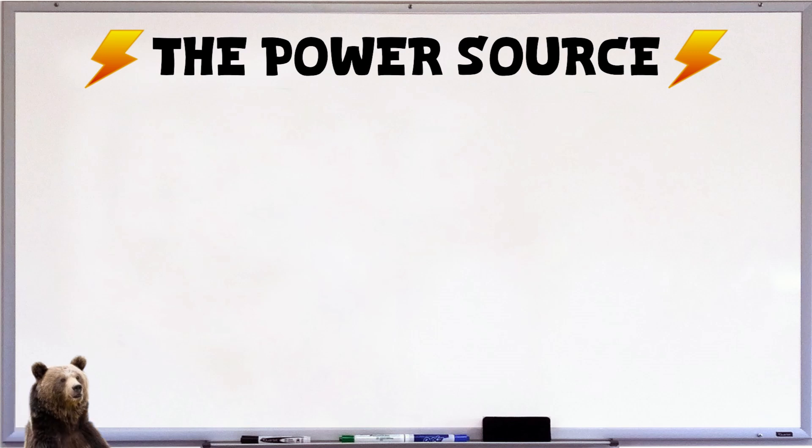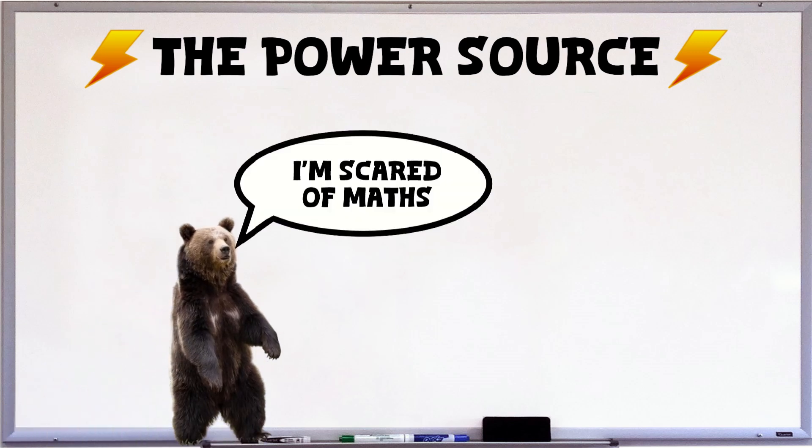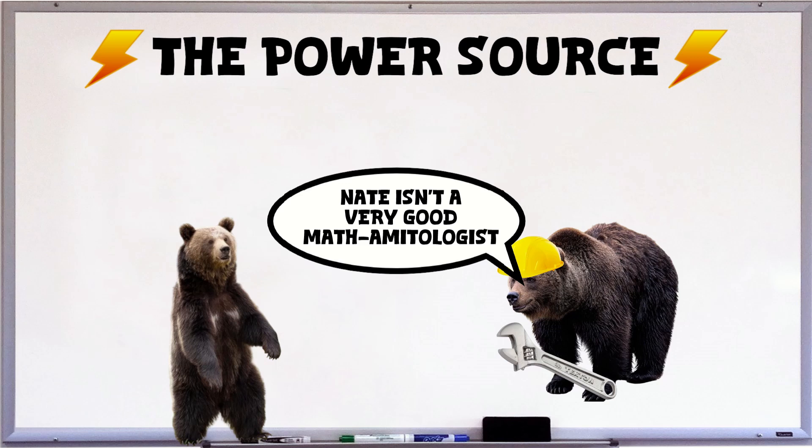Let me explain with a little math. We're going to take the power usage of one of the large railguns the U.S. Navy was testing and scale it down to about the size of this railgun. I tried to learn the calculations for how a railgun operates and do all the math myself, but holy crap is that math hard. So we're just going to do some simple scaling from big railgun to small railgun — it's proportional.